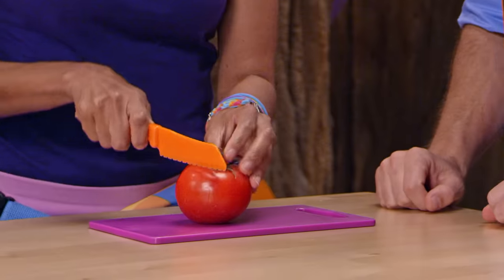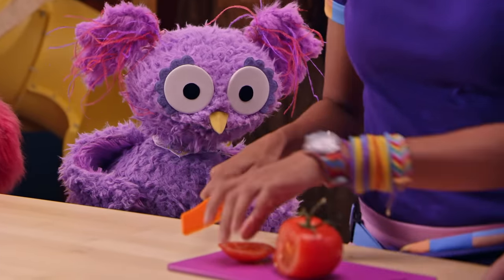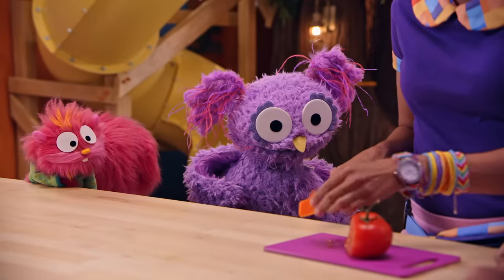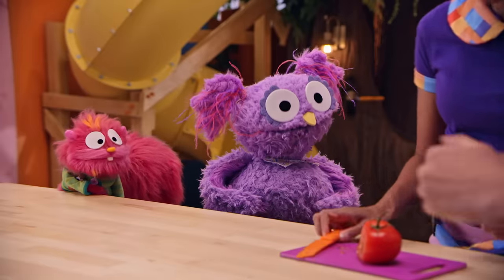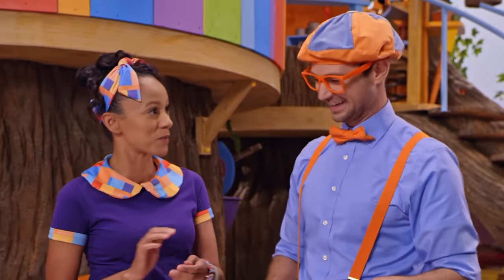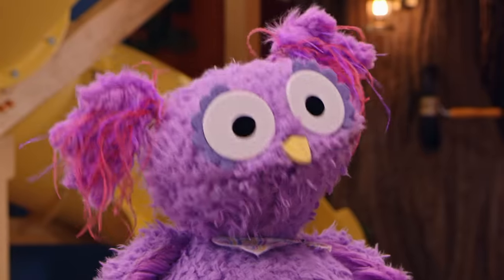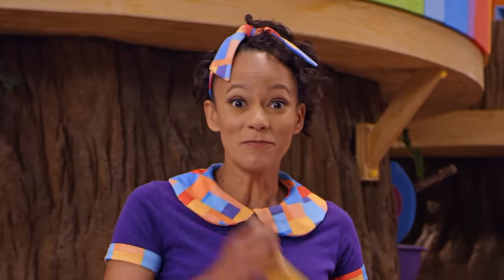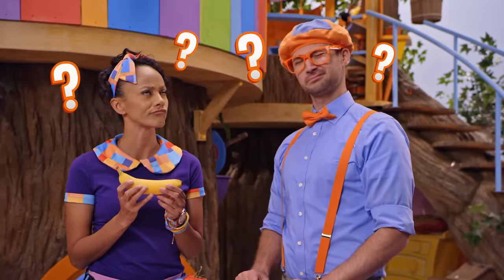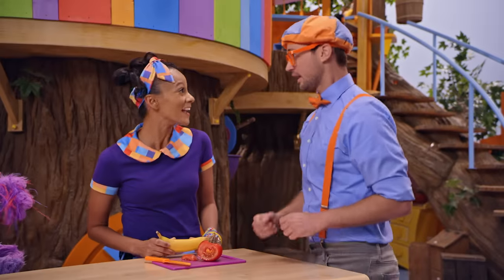Let's see how it tastes! That looks really good, so juicy! You picked it at a great time! Let's give it a taste! Mmm! How does it taste? Really, really good! That is a good-tasting tomato! Thanks Blippi! I bet it tastes even better because we grew it ourselves! What should we grow next? I know! What about a banana! Can we even grow bananas in our treehouse garden? Hmm, I bet the answer's in a book! I bet you're right! Let's go!